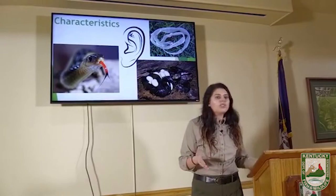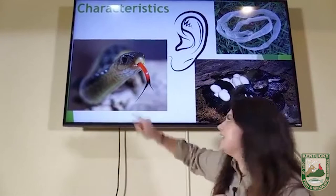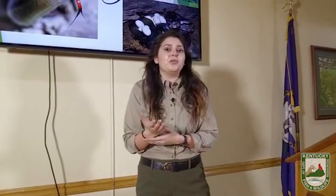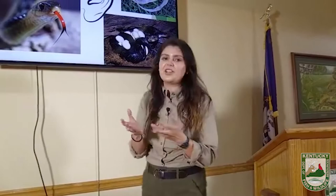Snakes don't have arms or legs. Their sense of smell is different than ours — we use a nose, they use their tongue to pick up smell particles out of the air. Hearing is different too. They don't have visible ears. They pick up vibrations, transfer that information to their brain, and that's how they hear.